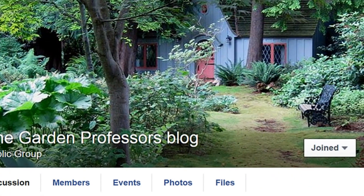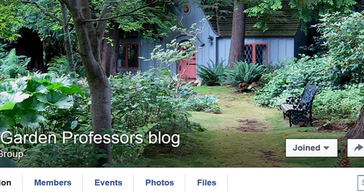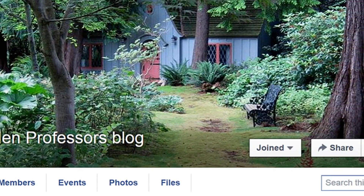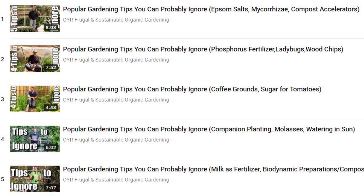However, it can be challenging to weed through all the claims without help. The Garden Professors Blog Facebook page is an excellent resource for science-based gardening information, and you can see this playlist for some of the myth-busting that I've done.